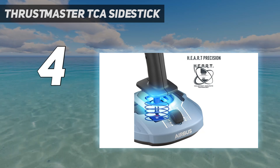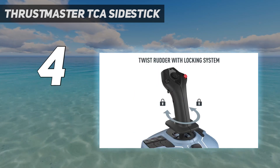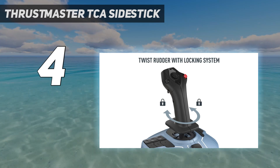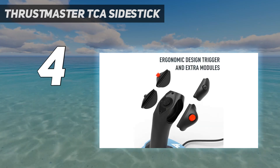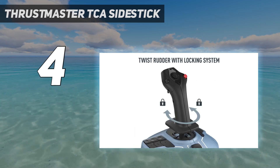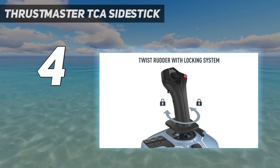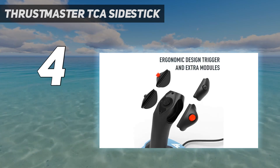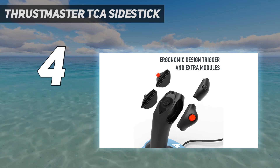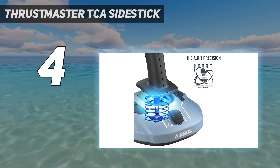You're getting FS-specific features and a classy, authentic Airbus design to boot. With four swappable heads and a few programmable buttons for good measure, this is a solid piece of kit considering it won't run you past $70/£65 on a good day. Originally launched as part of the brand's collaboration with Airbus, the TCA line has gone on to become one of the more popular affordable joystick options on PC.